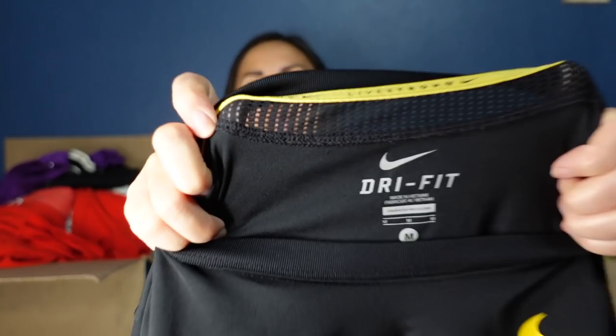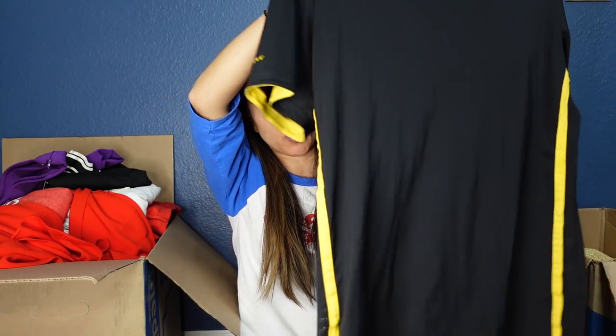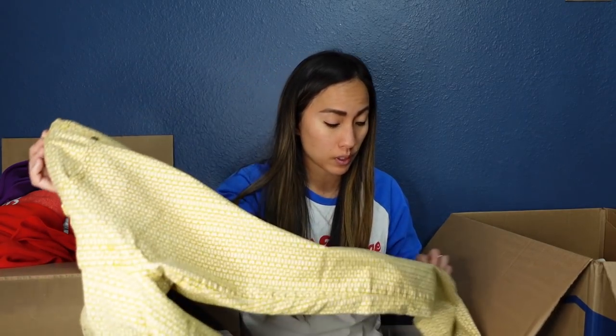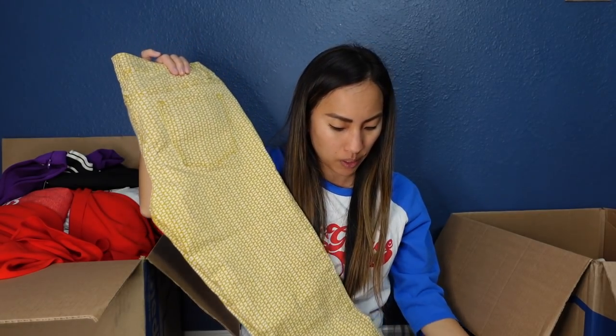This is a Nike Dri-Fit Livestrong shirt in a size medium. I'll probably list that for around $20. It's just a nice athletic shirt — super moisture wicking with some mesh panels along the side, perfect to work out in. Next, a pair of printed pants by Prana in a size six — 28 inseam. Part of me feels like I've sold this exact pair of pants before. The lighting is weird since it's almost 11 PM, so my ring light is making it look like there are stains, but I don't think there are. These will hopefully sell for around $25.